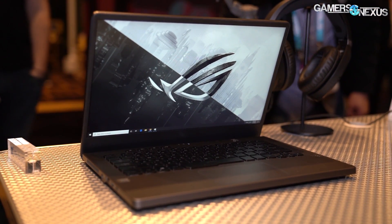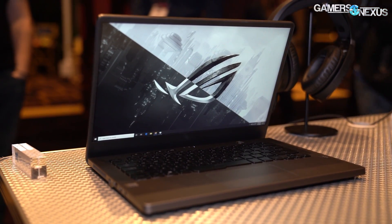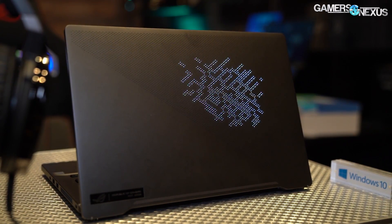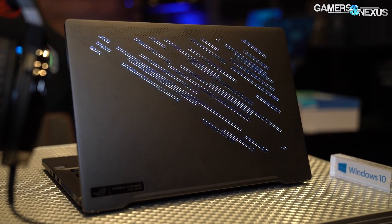On the notebook side, the first Ryzen 4000 laptops are at the show. We got hands-on with the Zephyrus, a small 14-inch form factor notebook. The new 4000 series CPUs are Zen 2 parts, while the new APUs announced are Zen+ parts. To be really clear: there are no Navi APUs on market, nor were any announced. All APUs use Vega architecture — refined somewhat from our understanding, but not Navi, even though they're still on a 7 nanometer process.